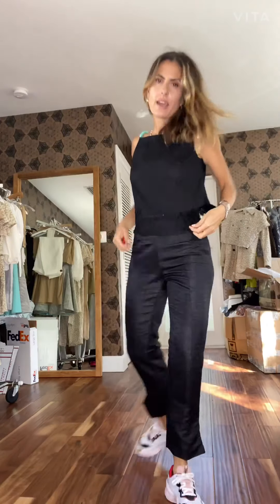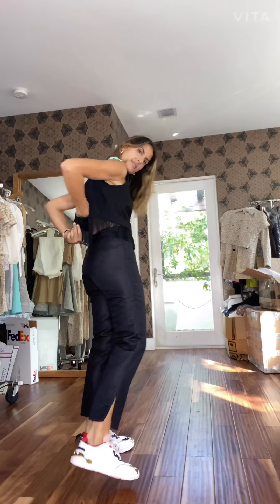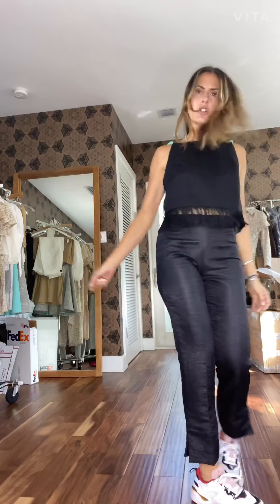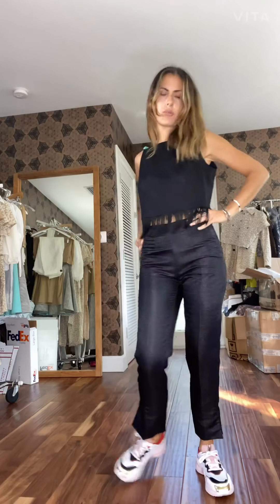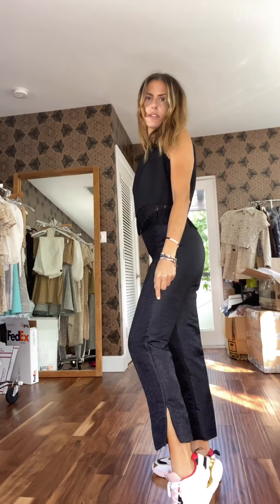In the raffia and fringe, we also have the Tracy top. It has these beautiful turquoise beads and is super cute. It has fringes as you can see, and a zip in the back. It's really cute and fun. I'm wearing it with the page pants in the raffia, and it has a little slit on the side.